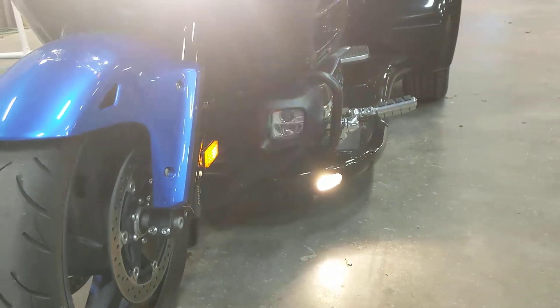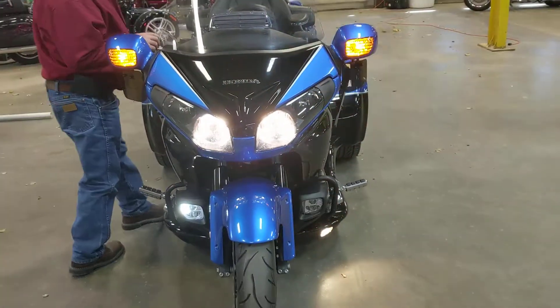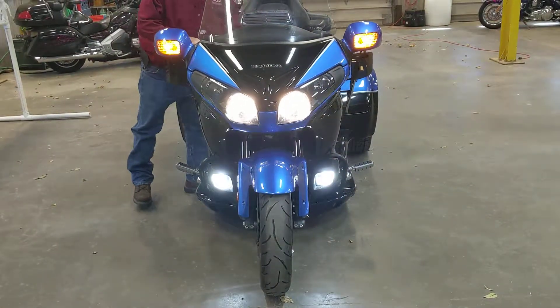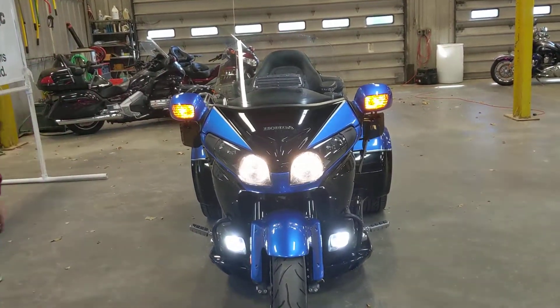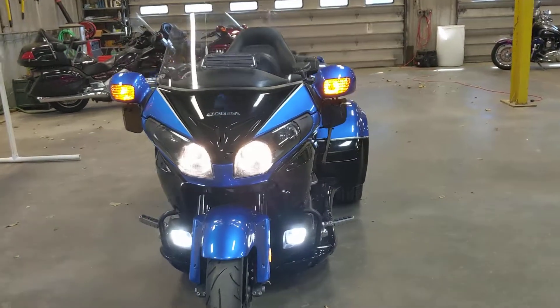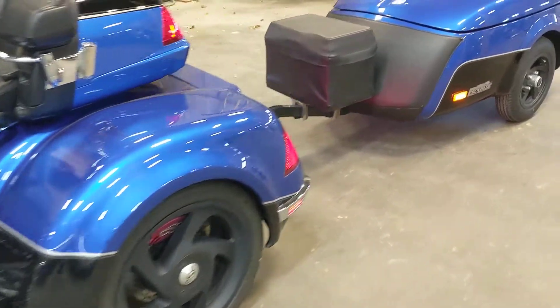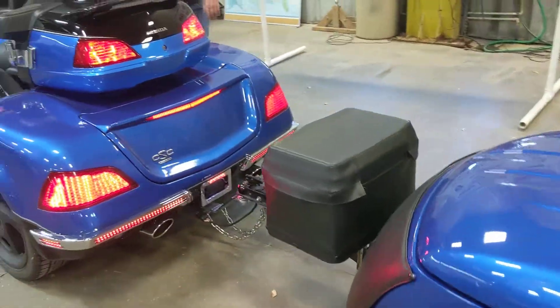Turn signals in the driving lights and up top. Let me tell you, this thing can be seen coming down the road, and it can be seen just as well from the rear. Look at all these bright lights in the back.